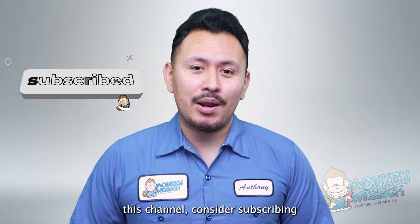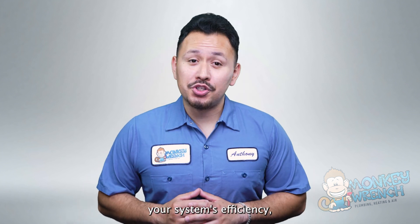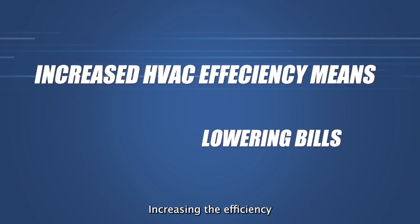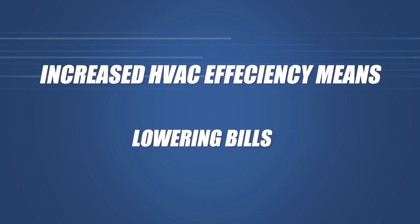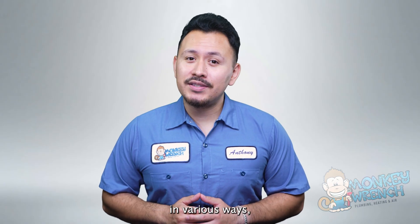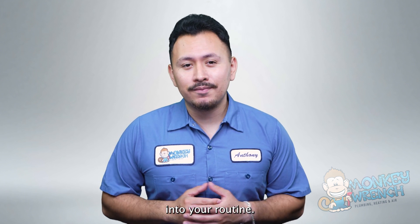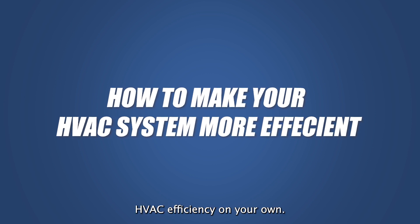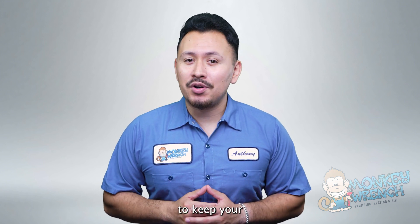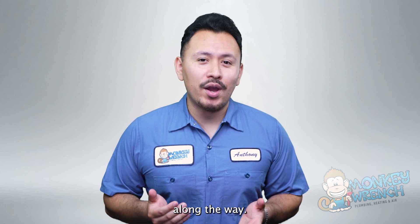If you're new to this channel, consider subscribing as we're always adding new content on all things plumbing, heating, and air. Now let's jump in. So you want to boost your system's efficiency, but you're not too sure what that means. Luckily, it's cut and dry in terms of benefits. Increasing the efficiency of your HVAC means lowering bills, optimizing performance, and ensuring longer lifespan. You can achieve each of these benefits in various ways and none of them are mutually exclusive, meaning it's best to implement all of the following into your routine. Let's dive into the ways to increase HVAC efficiency on your own.